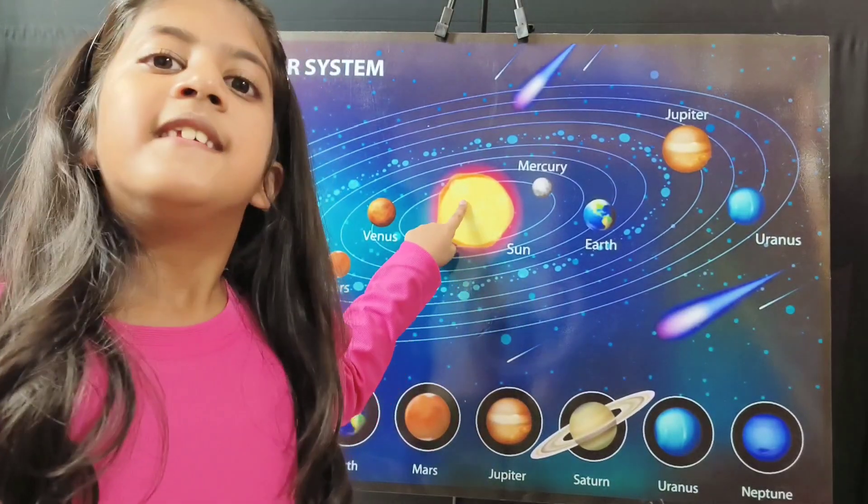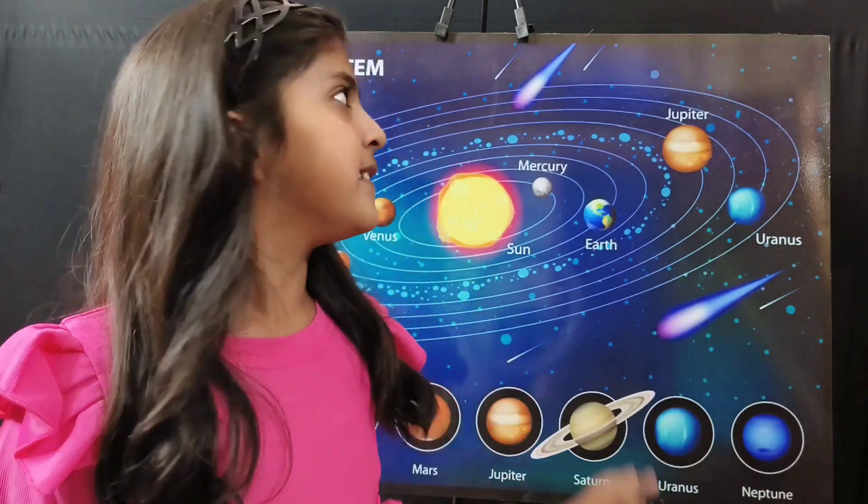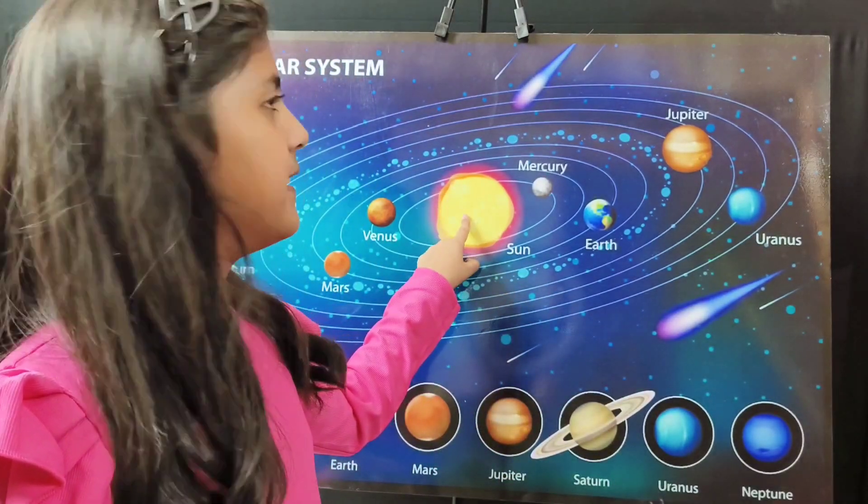Sun. Sun is a huge ball of fire. Sun is in the center of the solar system. Sun is the only source of heat and light for the solar system.